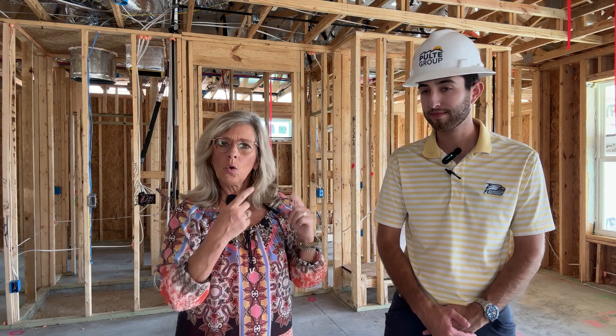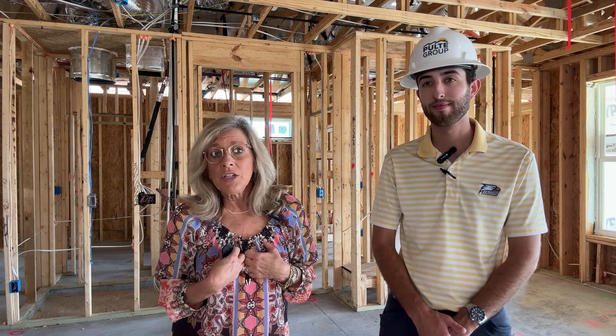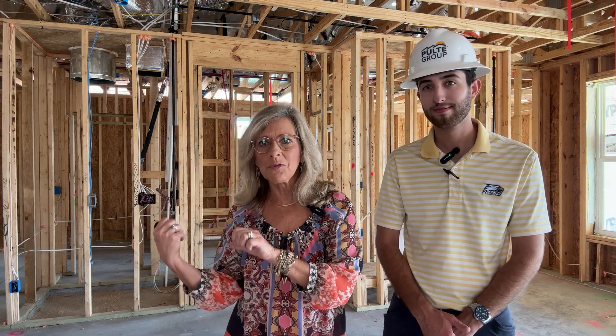What Caleb and I are doing is we'll do a FaceTime call with the homeowners who are up north. It's hard because they're not here in person — I recommend coming in person because you can see more. But I'm here, Caleb's here, we have Bob over here, so we have a lot of sets of eyes to make sure that everything is as it should be.